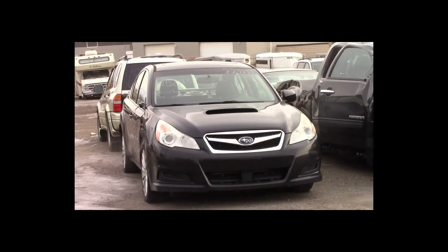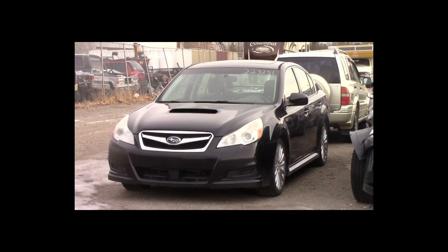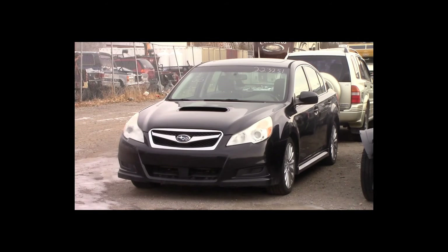Lot number 156 is a 2010 Subaru Legacy GT. This vehicle is a 2.5L 4-cylinder all-wheel drive. It is loaded: power leather heated seats, power sunroof, NAV, backup camera.